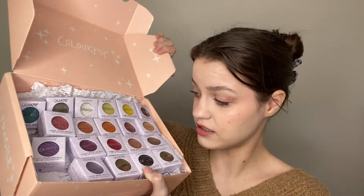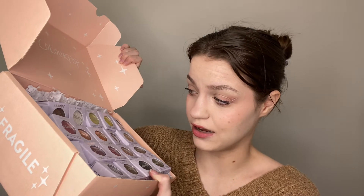Finally the last ColourPop package is their Shockwave collection, which is their new Super Shock Shadows. I really like their Super Shock Shadows, and there are 20 different ones here — super excited to try them. There are a lot of unique shades, like this shade right here in Ripple — that's calling my name. Thank you so so much ColourPop for sending over all these packages.